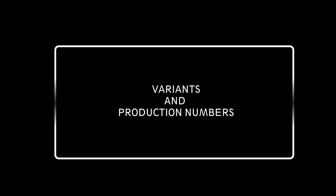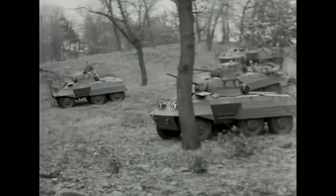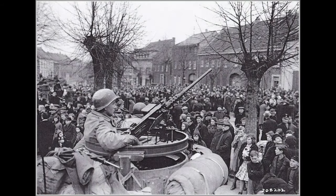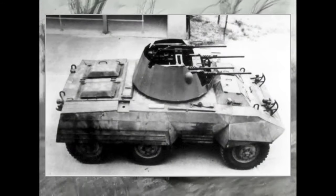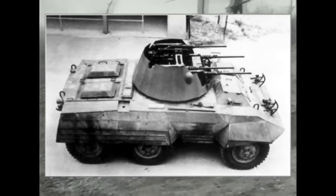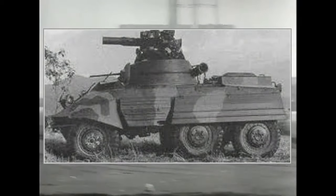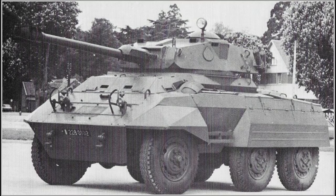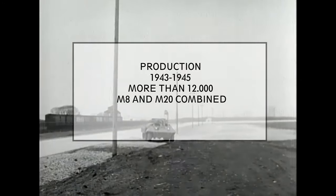M8 variants and production numbers: The T22 was the first prototype. The M8E1 featured a modified suspension. The M20 armoured car had the turret removed altogether and only retained the .50-caliber machine gun as armament. The T69 multiple gun carriage prototype, tested in 1943, was equipped with four .50-caliber machine guns as an anti-aircraft vehicle, but never entered production. Post-war variants included the M8 TOW tank destroyer, with the main gun replaced by a TOW missile launcher, and the M8 H90, a French variant equipped with a 90mm gun. In total, between 1943 and 1945, more than 12,000 M8 and M20 armoured cars were manufactured.